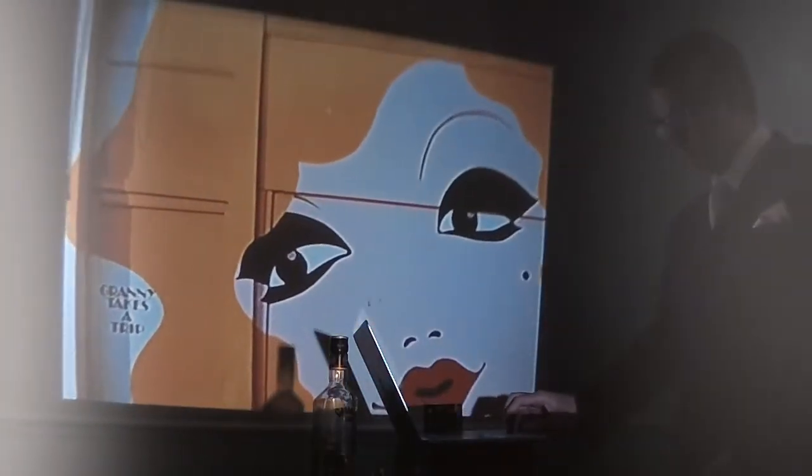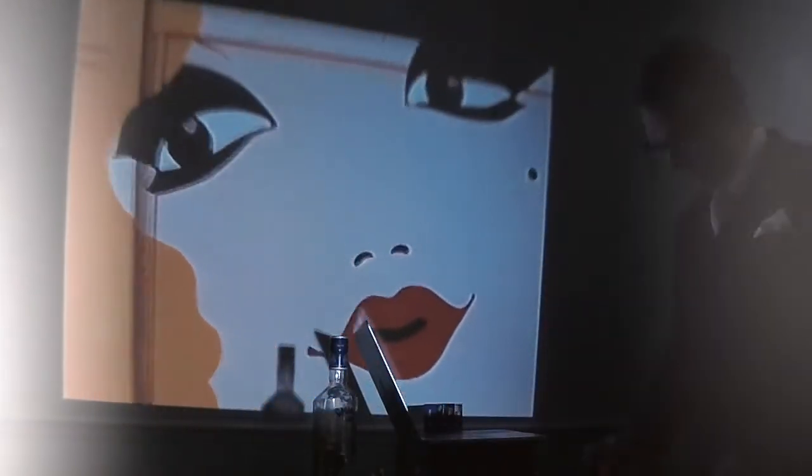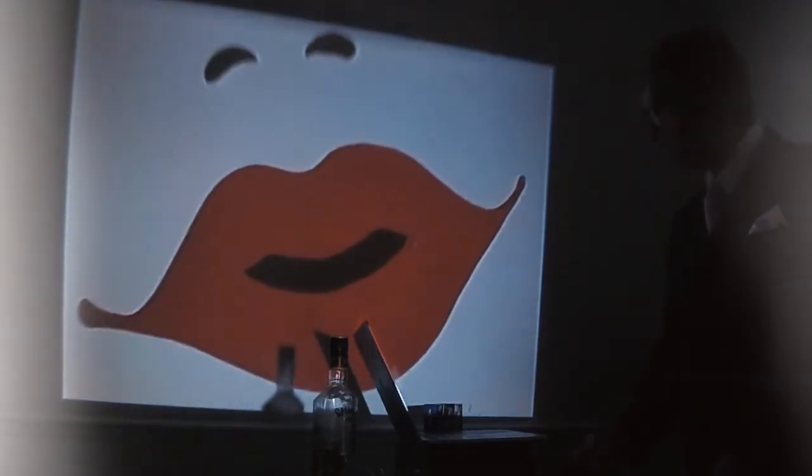And then there's the beatnik. He doesn't work, he doesn't live anywhere — he just bums around. The Raver is a weekend beat. He goes to Brighton and Hastings, parties, and says he's a beatnik. But he isn't. Then there's the modernist — he's up with the latest fashions in the world.